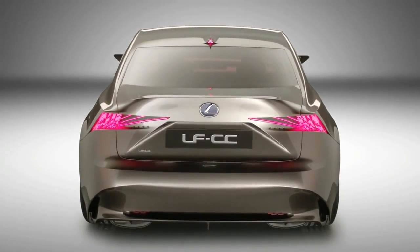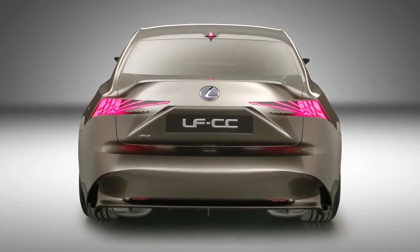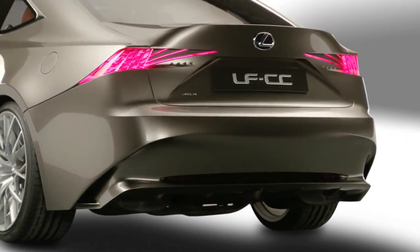At the rear, the full-width bumper flows into the rear wheel arches, emphasising the LFCC's broad, powerful stance.